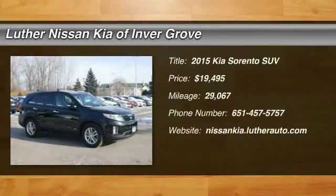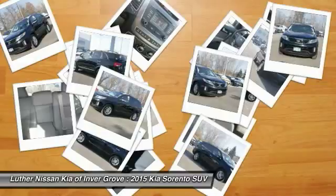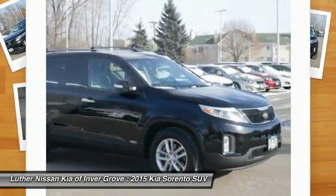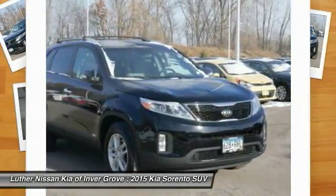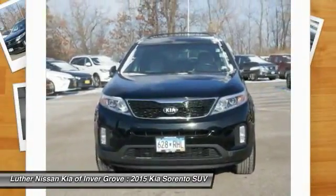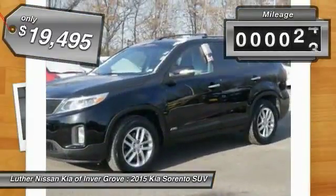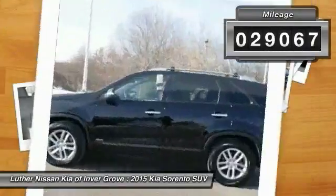We are pleased to show you a 2015 Sorento. The Kia Sorento is a comfortable riding, powerful, compact SUV loaded with impressive standard features. Take one look at its stylish, sleek design and you'll want to cross over to a Sorento — and it is priced below $20,000. This vehicle has less than 30,000 miles.